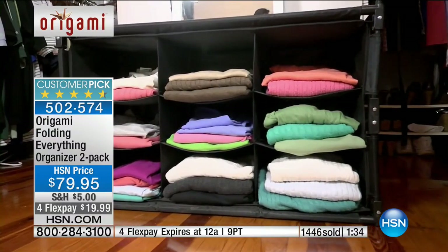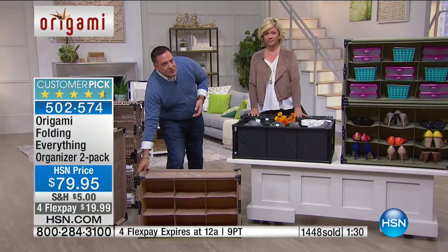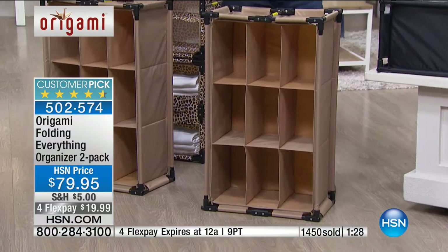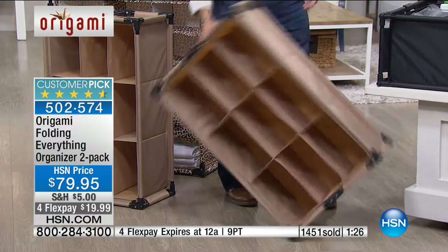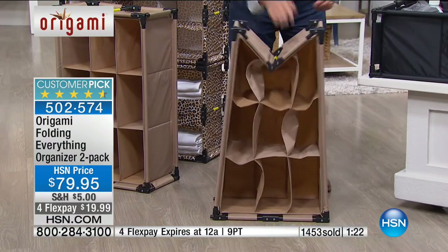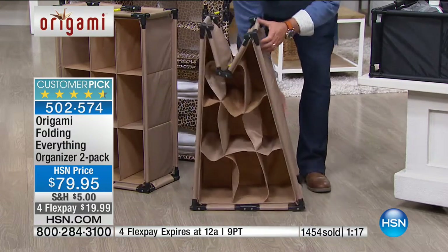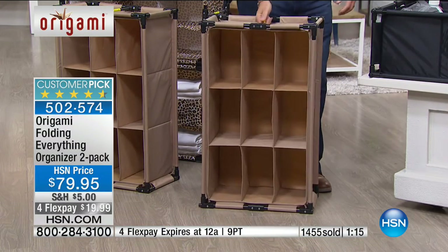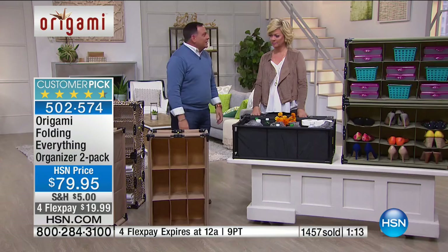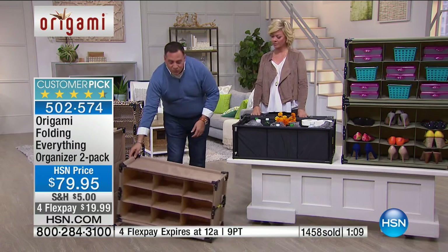That's what Origami is about — a lot of value for your money, something that isn't going to take up space when you're not using it, and that's versatile. You can use it any way you want — this side, that side, flat on its back. It folds down quickly or pops open easily. When people first get these home, they're like, I didn't think it was going to be that easy to open — but it is that simple. And of course you can stack them as well.